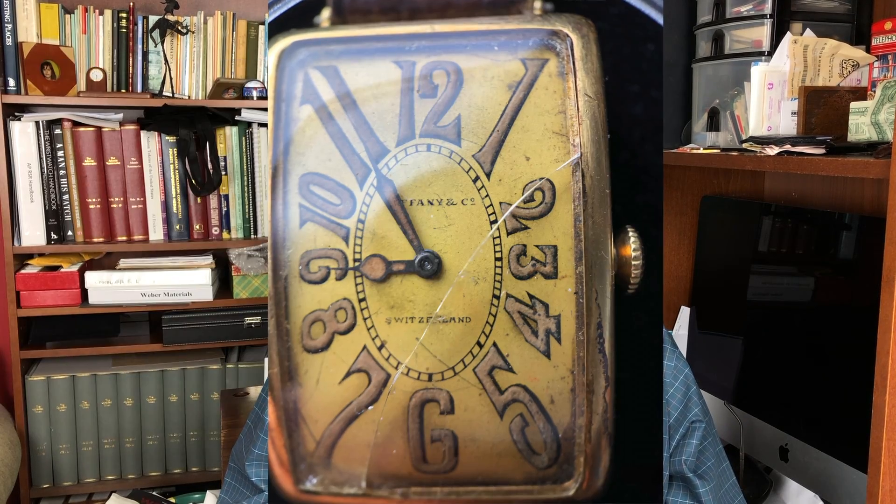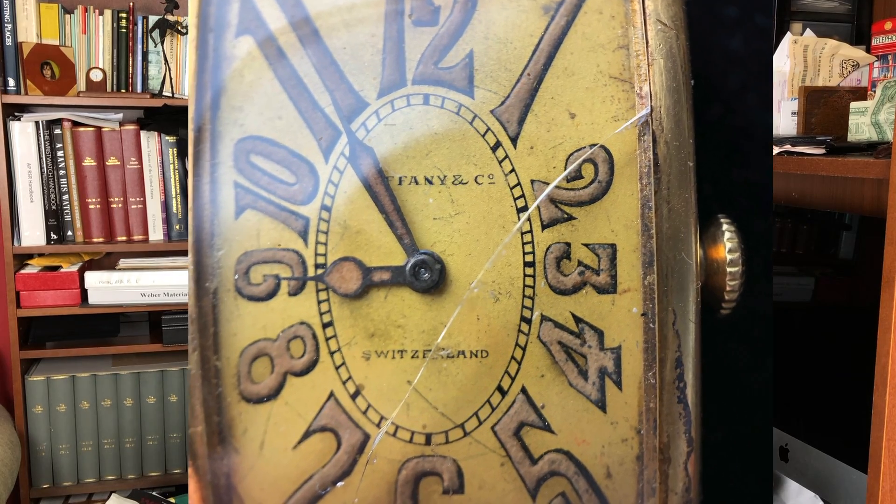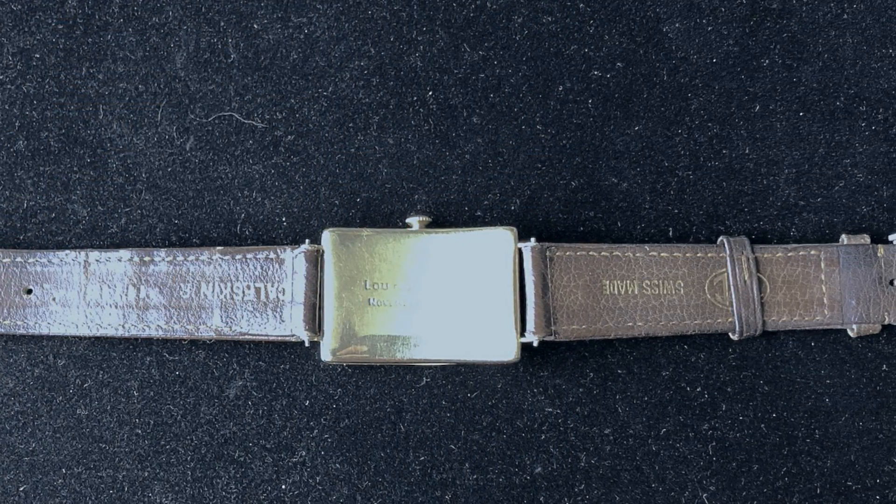First up was to get a repair estimate — and hey, maybe the watch can't even be repaired; after all, it's almost a hundred years old. At least the watch does run. From what I can tell it's going to need a new crystal, general servicing to get all the parts cleaned and lubricated, hopefully a cleaning of the dial — I really don't want to have the dial restored — some general casework to make sure the lugs are secure and firm, some repair of the crown stem as it seems to come out easily, and a new strap as this one is old and worn.